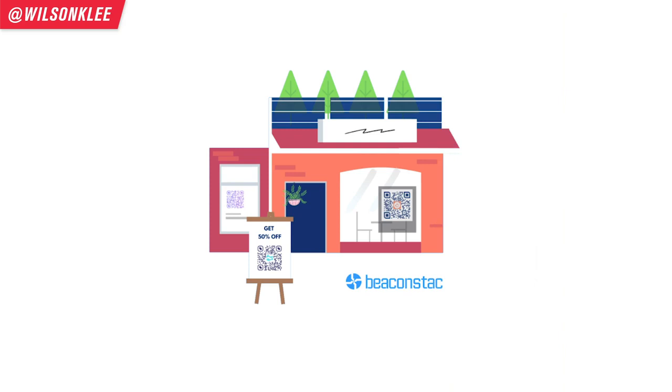Another variation is if you have a storefront with walk-by traffic but you don't want people touching a menu — you can put a QR code on your window. People take their phones out, scan the QR code through the window, and automatically get the most updated menu. They can order from there, and all your staff has to do is prepare the meals and deliver them outside to your customers.